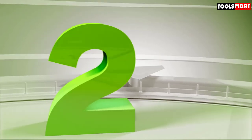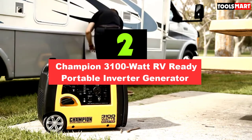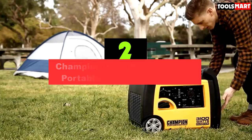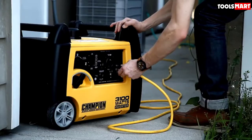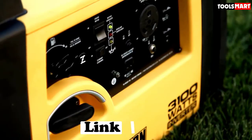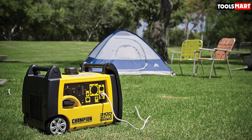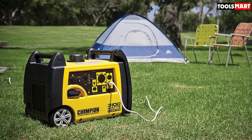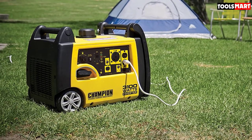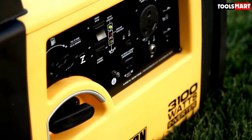Moving on to number 2, the Champion 3100W RV Ready Portable Inverter Generator. The Champion 3100W RV Ready Portable Inverter Generator is great for recreational use with your RV, a weekend of tailgating, or providing emergency backup power around the house. It has a reliable 171cc single-cylinder Champion engine which produces 3,100 starting watts and 2,800 running watts, with a run time of up to 8 hours at 25% load when a 1.6-gallon tank of gasoline is full.